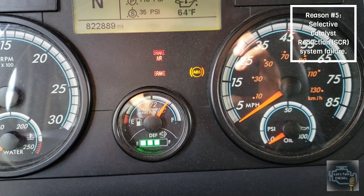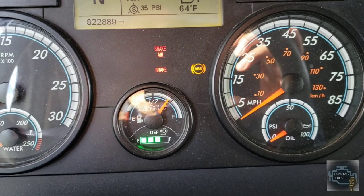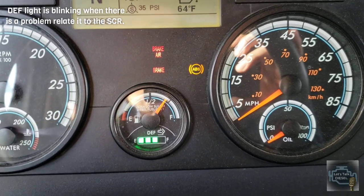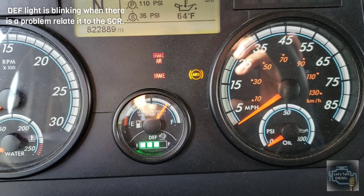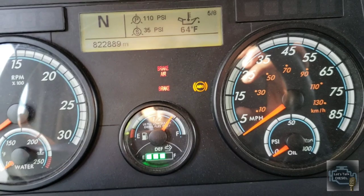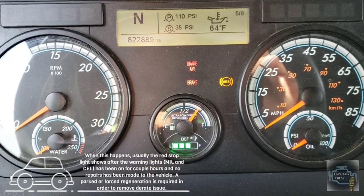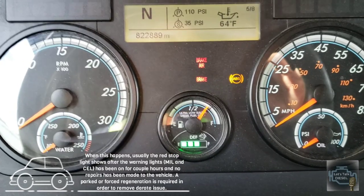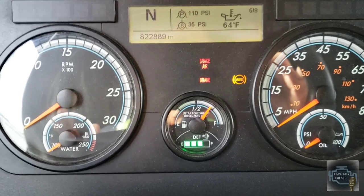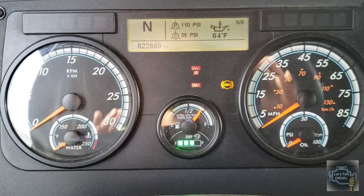The fifth reason why the stop light could be on is problems with the DEF system or SCR unit. This means your truck is probably in derate mode — not going more than five miles per hour — and usually there is nothing you can do about it, especially when the RPM is locked. You typically need to tow the truck.